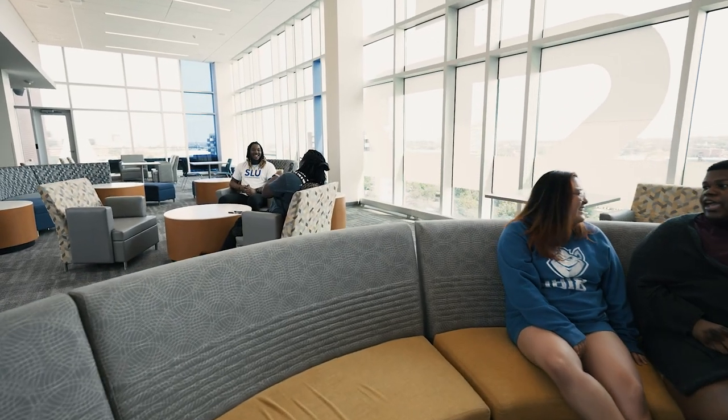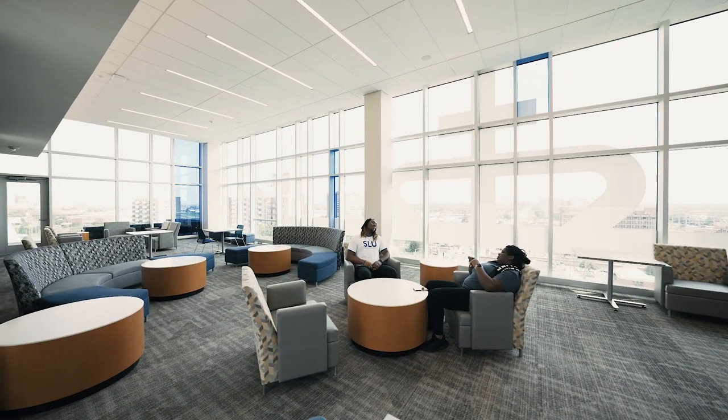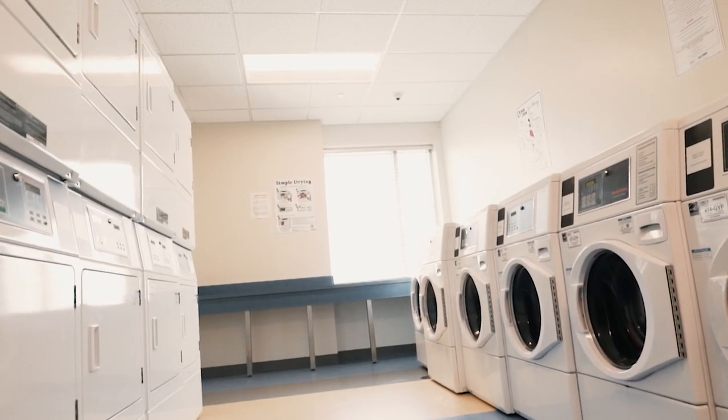Every floor has two study rooms and a lounge where students can watch TV and gather for game nights. Kitchens and free laundry facilities are available on alternating floors — kitchens on odd-numbered floors and laundry rooms on the even.